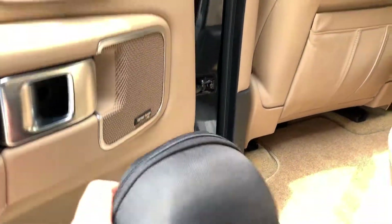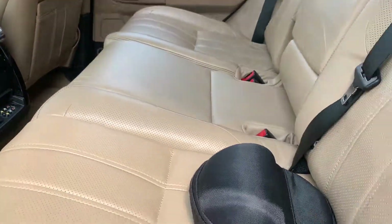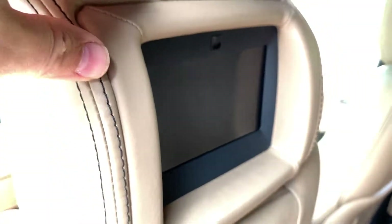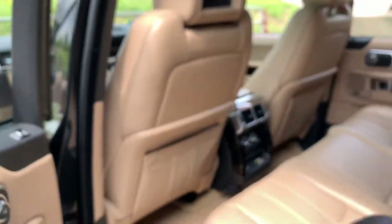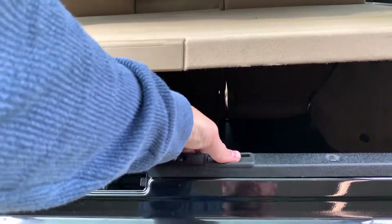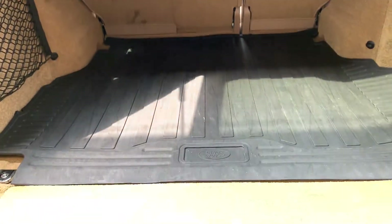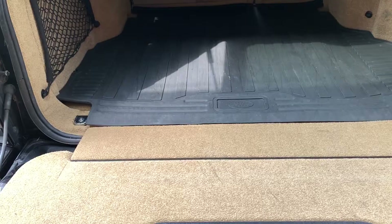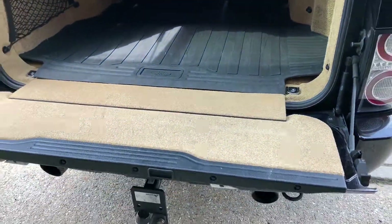There is rear entertainment — the screens are built into the headrests, and there are headphones in the door cards. Into the boot, as you can imagine it is quite a cavernous boot with a split-folding tailgate. There is an original Land Rover overmat which came with the car, and the carpet underneath is like new. There is also a full-sized spare wheel, jack, and brace underneath.